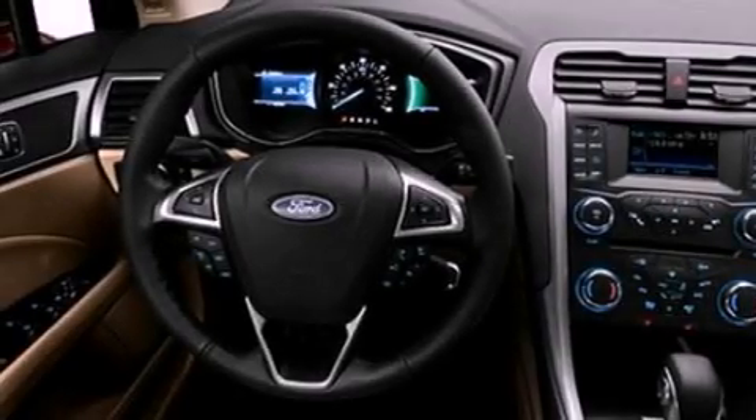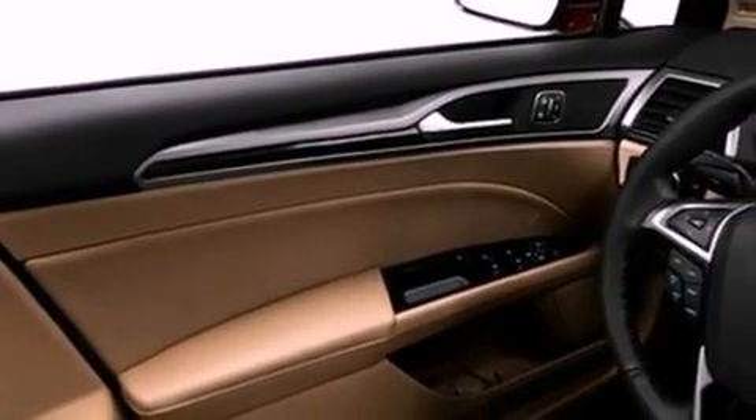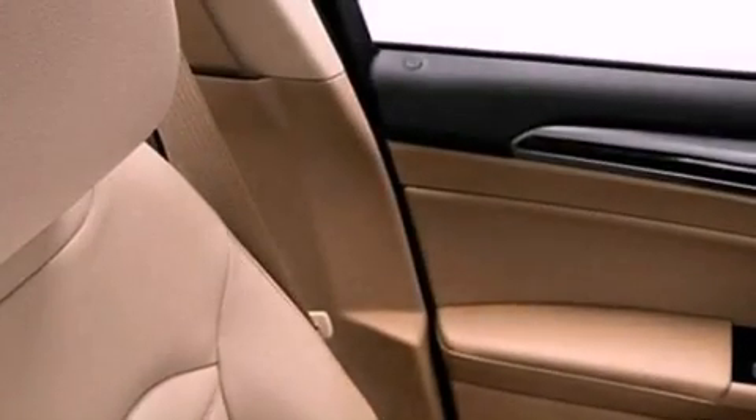Its top features include heated seats, traction control and stability control systems, XM satellite radio, aluminum wheels, and a tire pressure monitoring system.